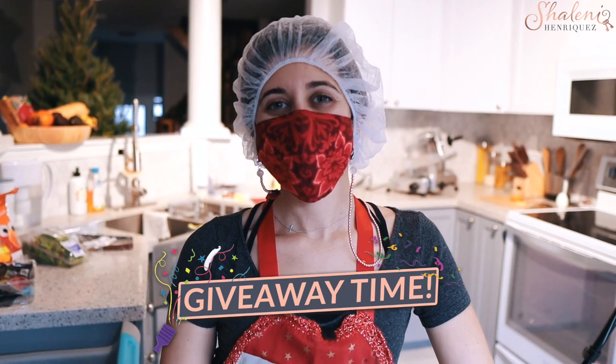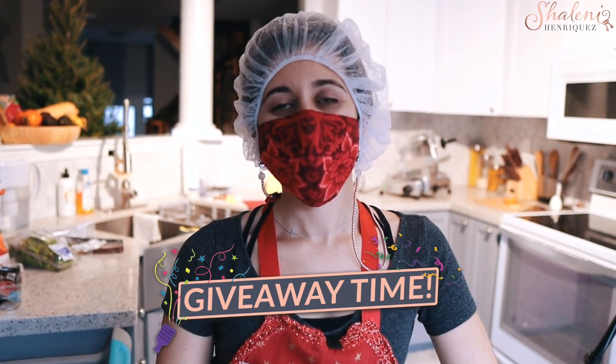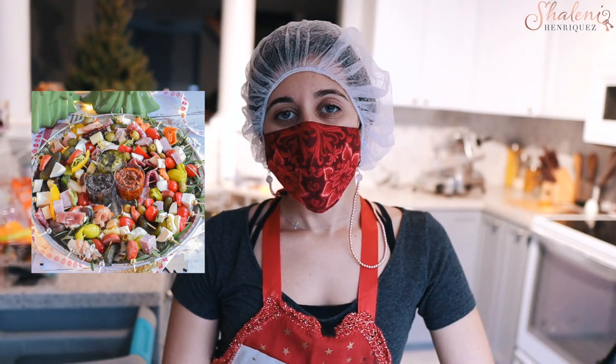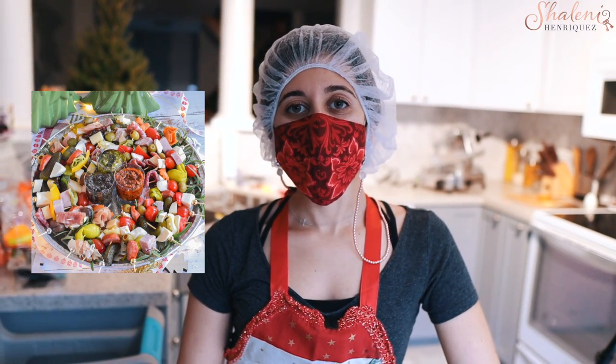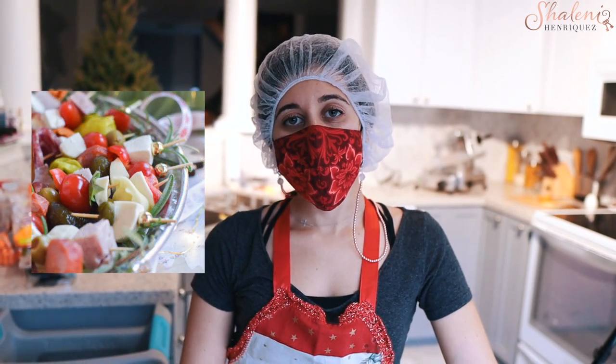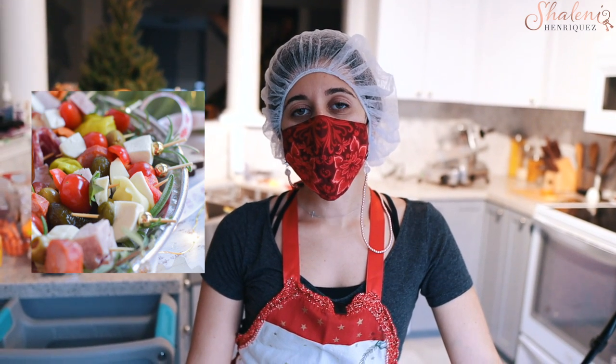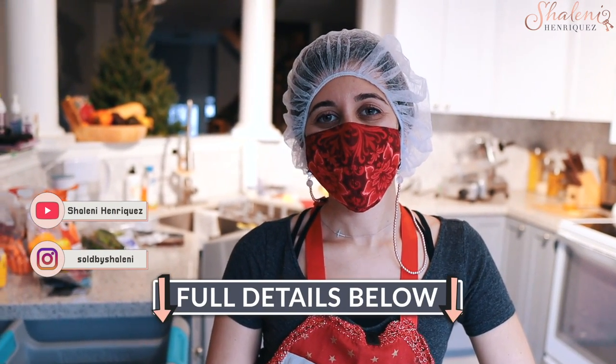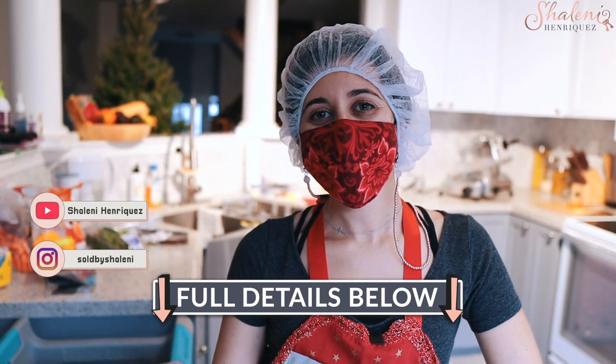It's giveaway time! Tell us about the amazing charcuterie board that somebody is going to be able to win. The lucky winner will be getting one of our savory wreaths, which is one of the Christmas specials we have going on right now. Everything is on skewers, it comes with three tapenades, and you've got cured meats, cheeses, antipasto, and much more. For instructions on how to enter, just look below in the comments and you will see what you need to do.